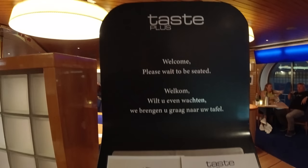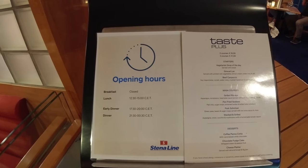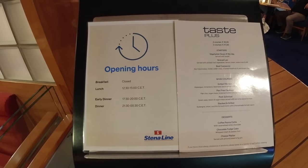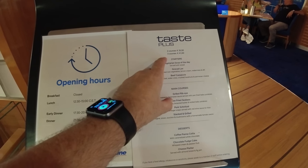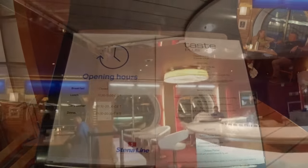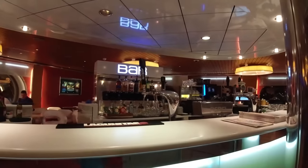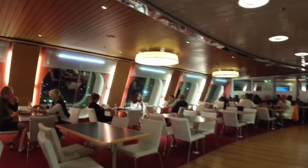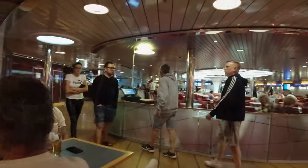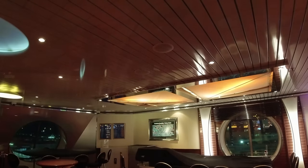First of all, a quick look at the Taste Plus menu and restaurant area, which according to Stena offers slow-paced and relaxed dining. Two courses for €35.50 or three courses for €41.50. I guess some people thought it was worth escaping the presumably lightning-fast and frenetic casual dining area, by Stena's reckoning anyway. One of the four main courses was vegetarian, providing you like mushrooms.